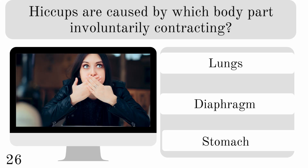Hiccups are caused by which body part involuntarily contracting? The lungs, diaphragm, or stomach? And the correct answer is the diaphragm.